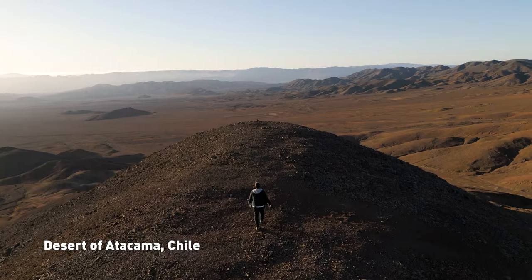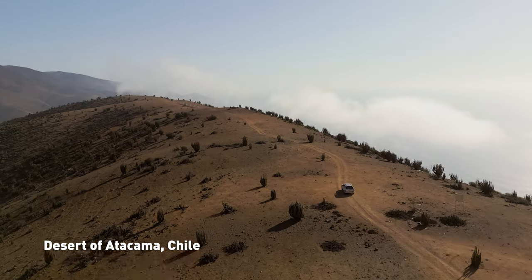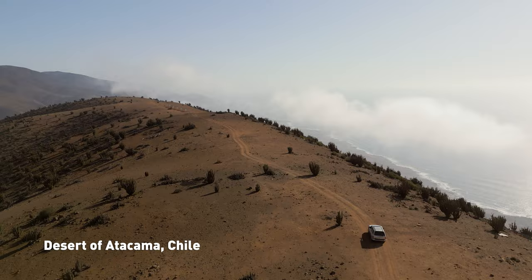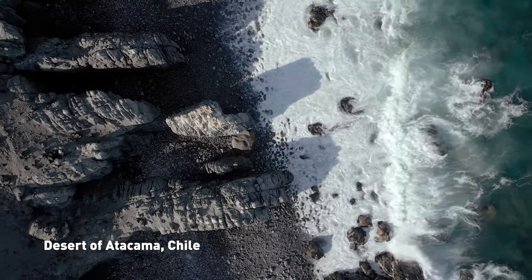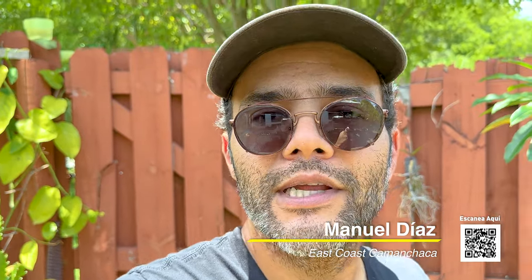We just got back from Chile where we shot some of the most amazing landscapes, plants, and even animals that I have ever seen, and I can't wait to share all the stuff we captured with you. So just look out for that in the coming weeks, and if you haven't subscribed, make sure you hit that subscribe button because it'll be worth it. But before we head into Chile, I wanted to do a small recap of the things we saw in Mexico.